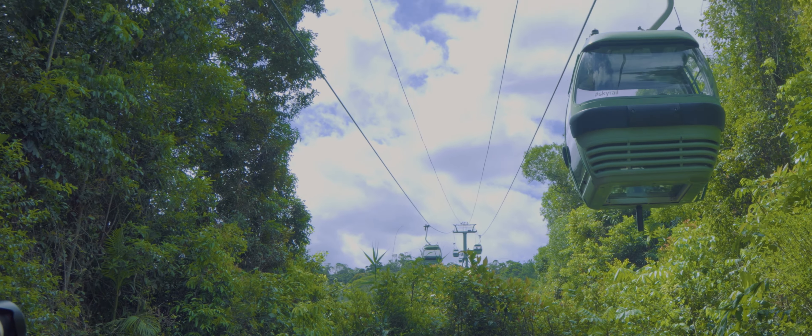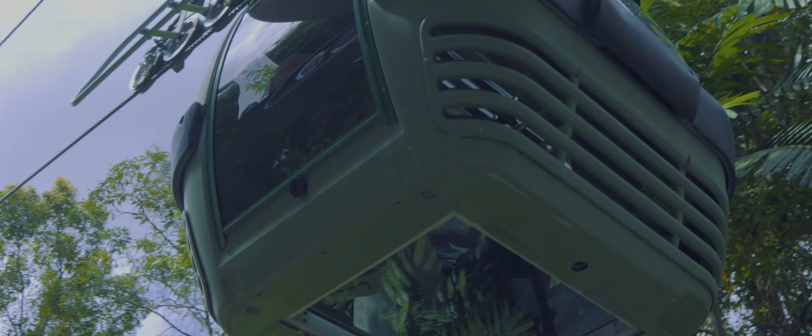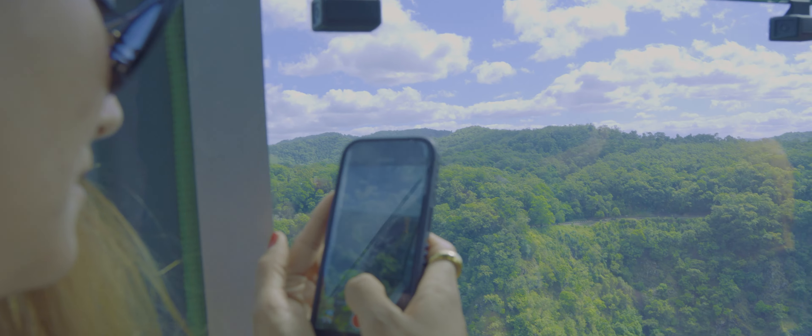Our journey also includes a stop at Red Peak Station. Here you can take a boardwalk around and learn some of the history of the area.